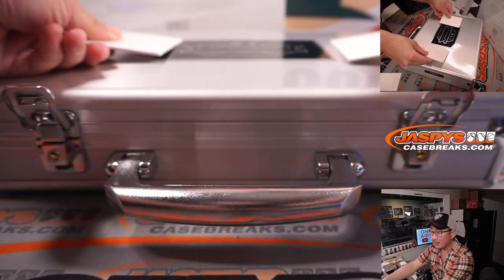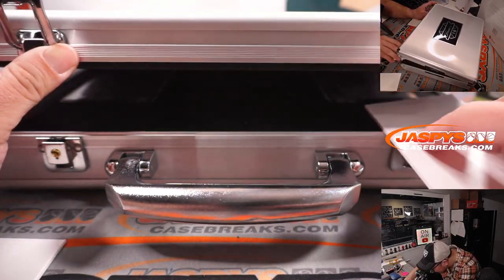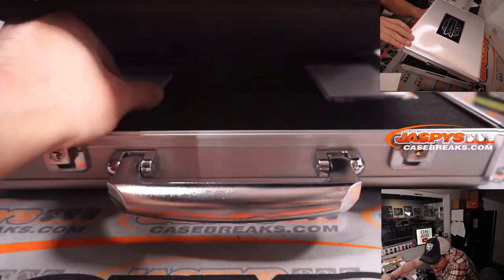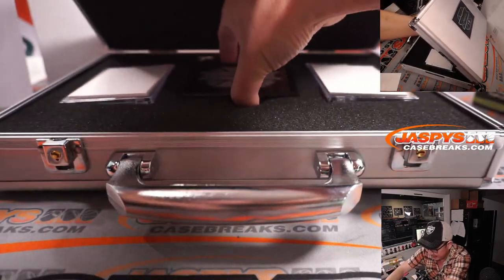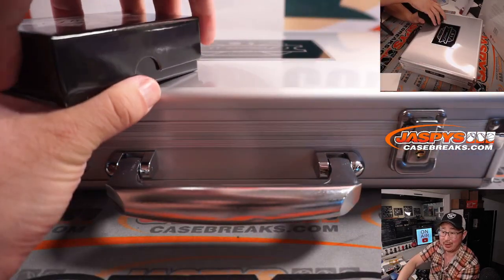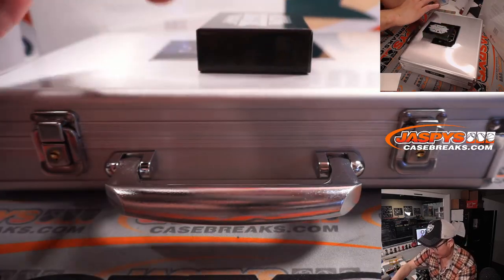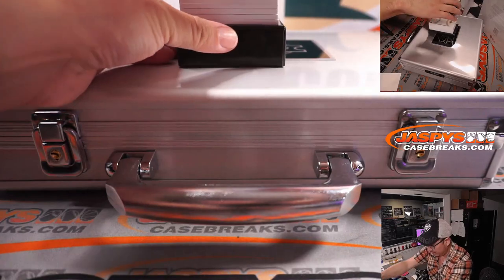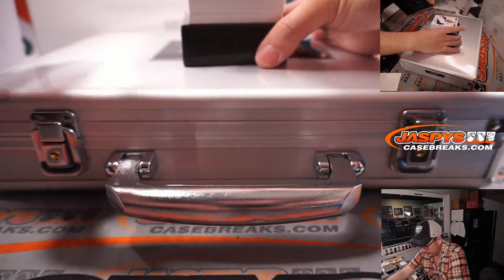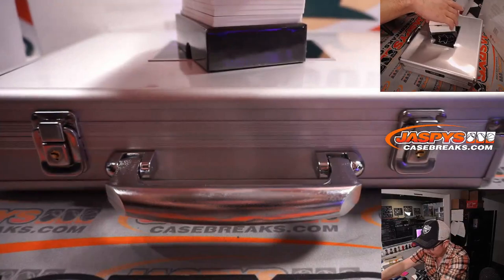We'll use these blank cards to cover up some of the hits right here. I think that's the autograph right there and that's the gem right there. I didn't see the players, though. Good luck. Another blank card to hide the hits over here.